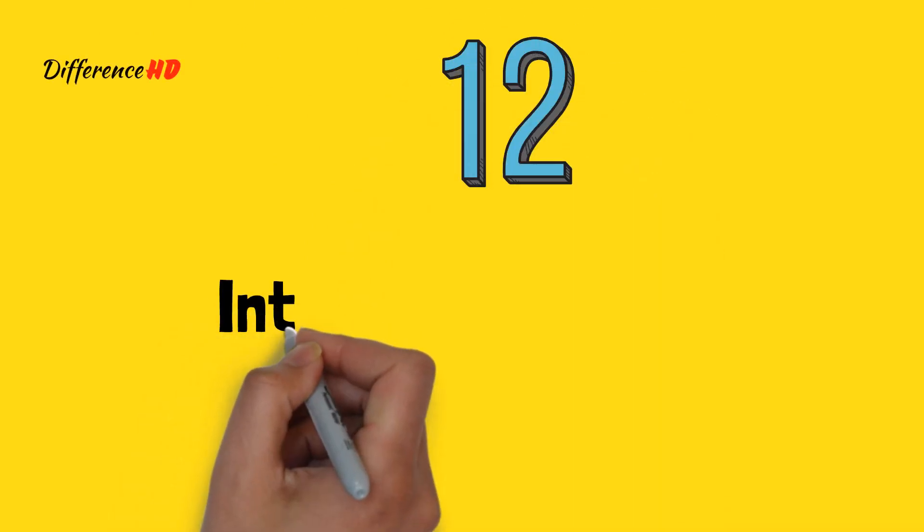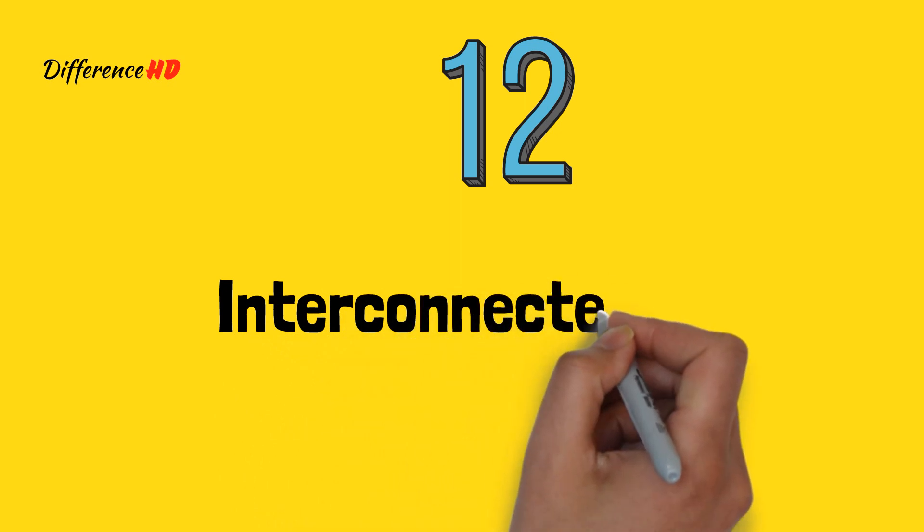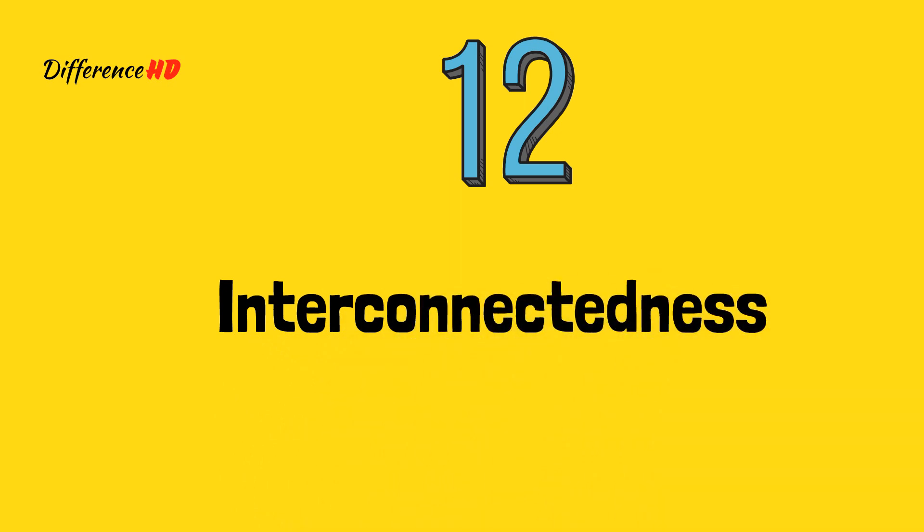12. Interconnectedness: Sustainability takes into account the interconnectedness of systems, while renewable energy focuses on a specific aspect of energy production.